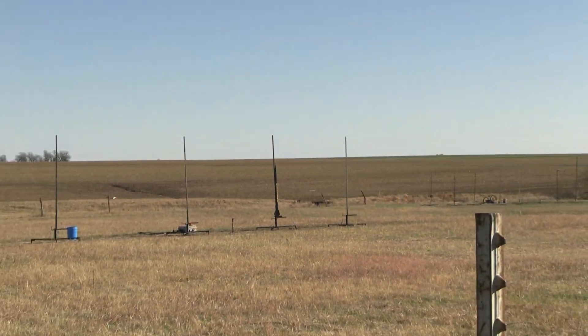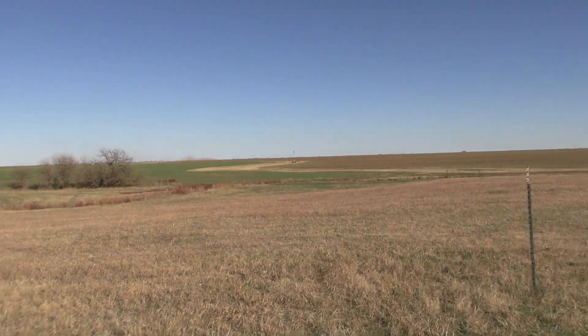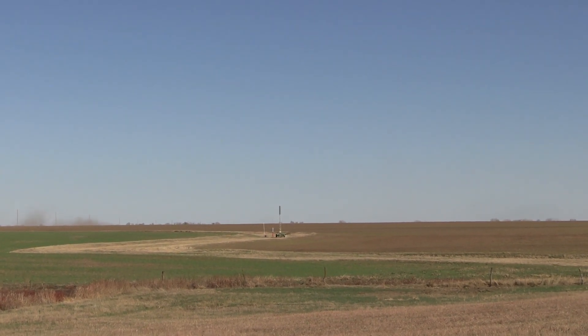Put Charles's rocket up in 5, 4, 3, 2, 1 — go away! Whoa! Should be a spectacular flight. Let's put Tim's rocket up — Out on Buster going up in 5, 4, 3, 2, 1 — launch.